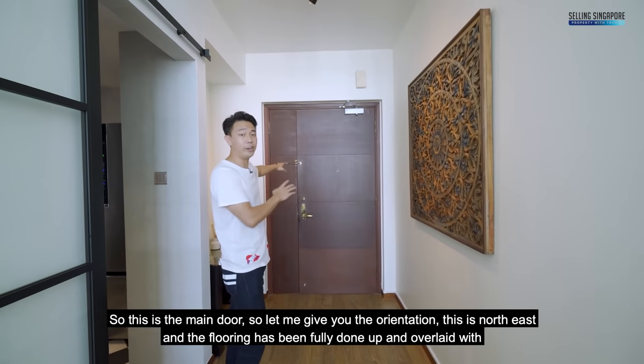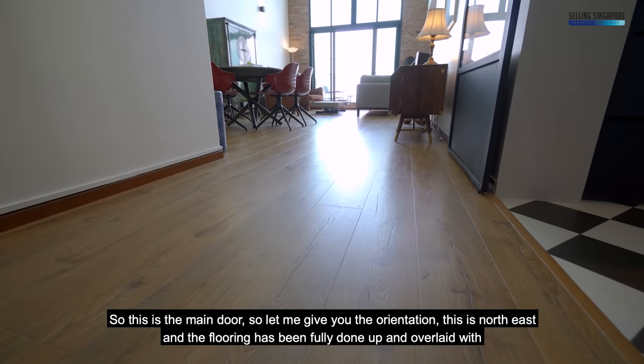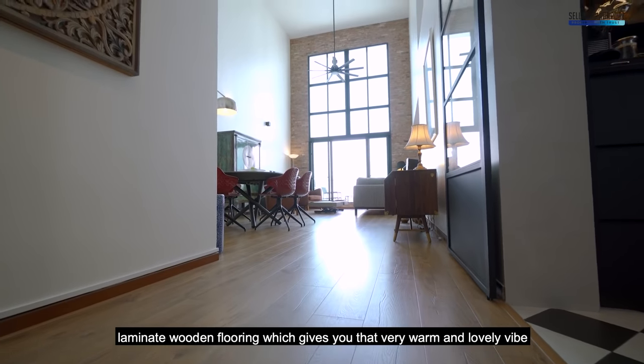This is the main door — let me give you the orientation. This is northeast and the flooring has been fully done up and overlaid with laminate wooden flooring, which gives you that very warm and lovely vibe.